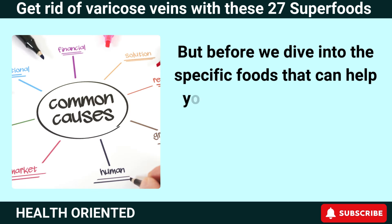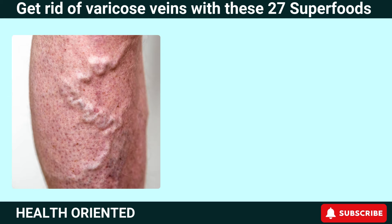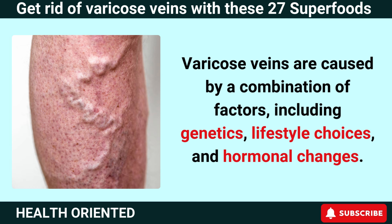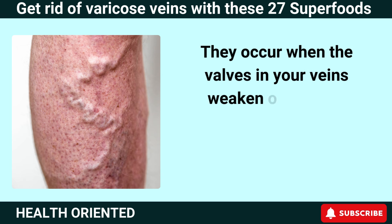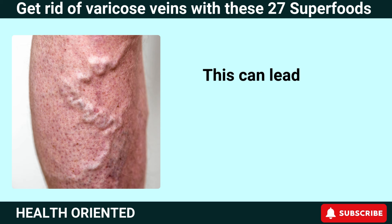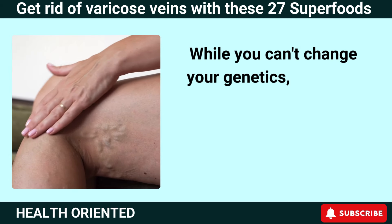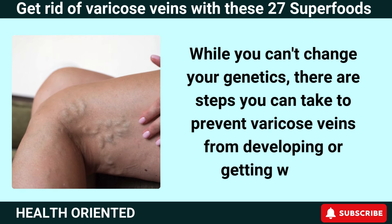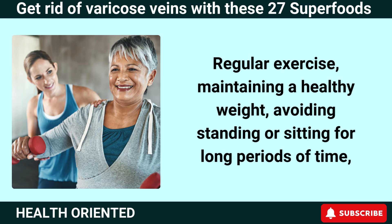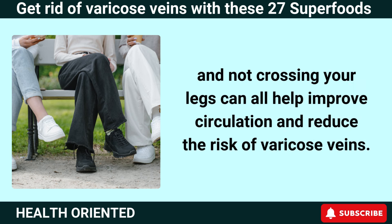Before we dive into the specific foods that can help you battle varicose veins, let's first take a moment to understand what causes them. Varicose veins are caused by a combination of factors, including genetics, lifestyle choices, and hormonal changes. They occur when the valves in your veins weaken or become damaged, causing blood to pool in the veins instead of flowing back to the heart. This can lead to the veins becoming enlarged, twisted, and visible through the skin. While you can't change your genetics, regular exercise, maintaining a healthy weight, and avoiding standing or sitting for long periods of time can all help improve circulation and reduce the risk of varicose veins.